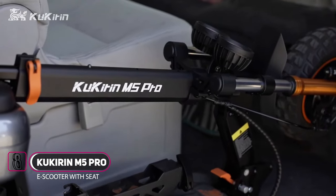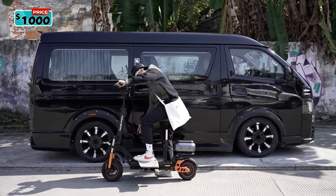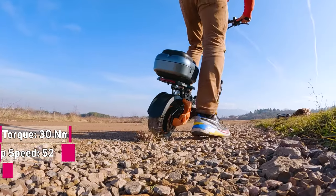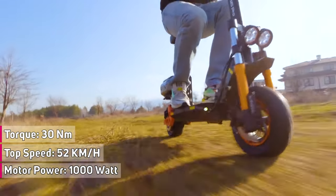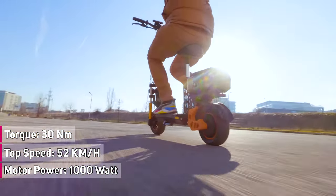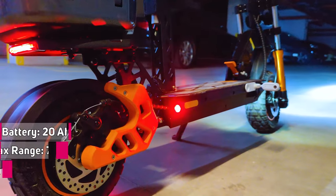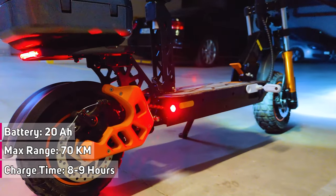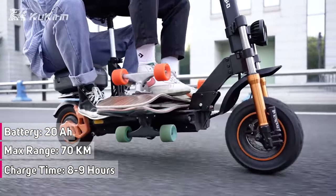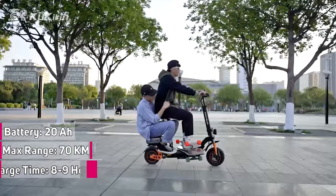Introducing the Kukurin M5 Pro, the off-road electric scooter with backseat. The Kukurin M5 Pro is a 2023 model combining beautiful appearance and high performance. It has a built-in brushless motor with a maximum power of 1,000 watts and maximum output torque of 30 Newton meters, providing a top speed of 52 kilometers per hour or 32 miles per hour. It packs a 20-amp-hour large lithium-ion battery with up to 70 kilometers or 43 miles range, with a full charge taking approximately 6 to 8 hours.